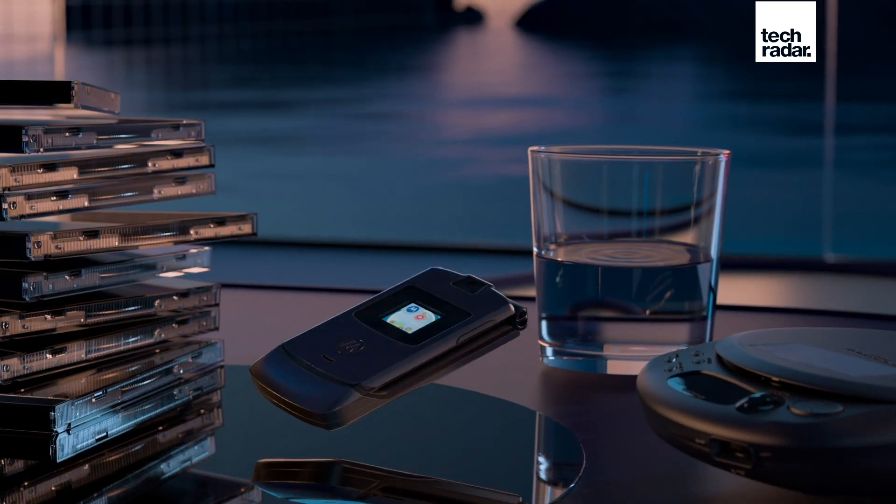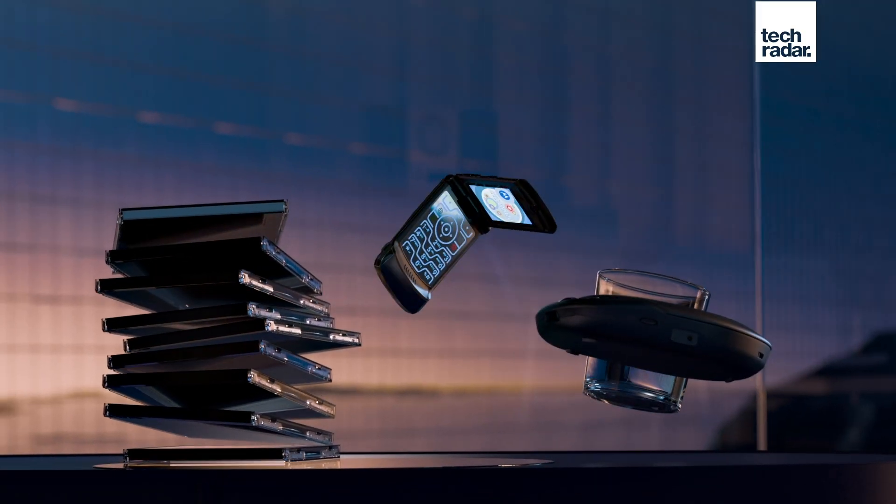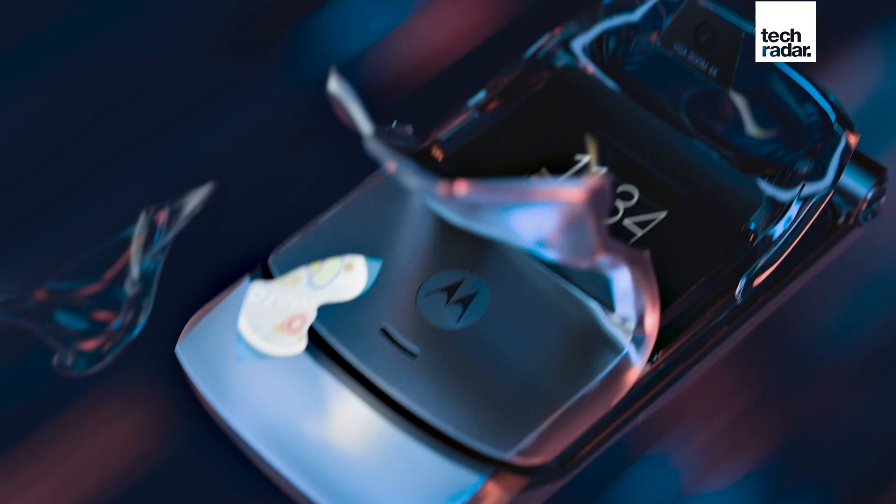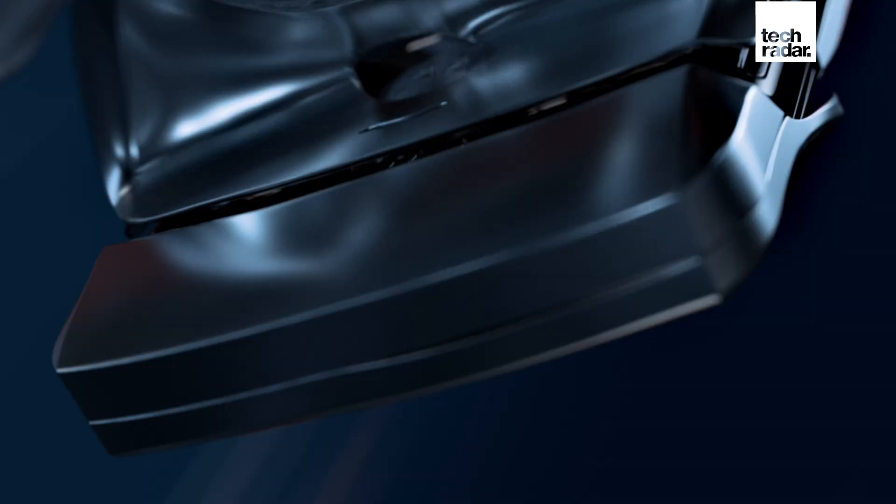It would also appear that the outer display is going to be larger than it's been on previous models, though admittedly it's difficult to see anything clearly in these shots. Both the 2020 model and the Motorola Razr 2019 model came with a 2.7-inch outer display, so we'd love to see it increase in size to allow for some more functionality.